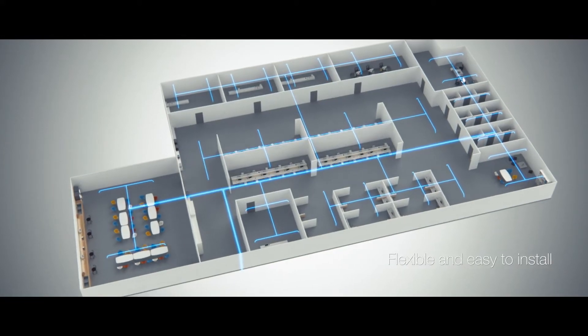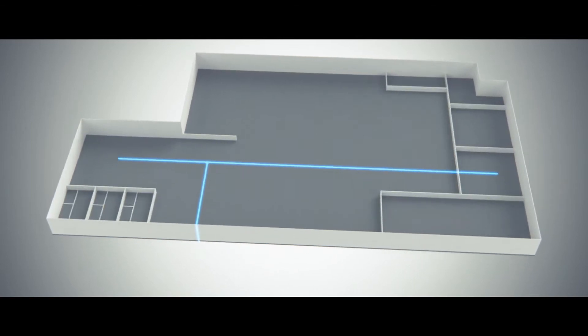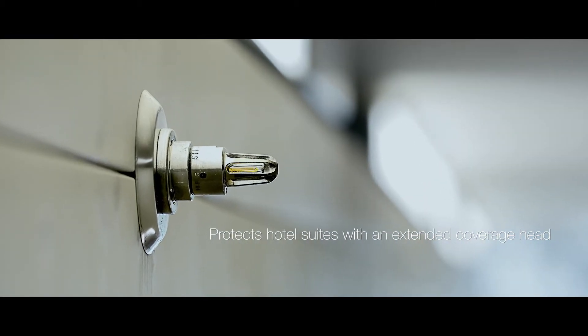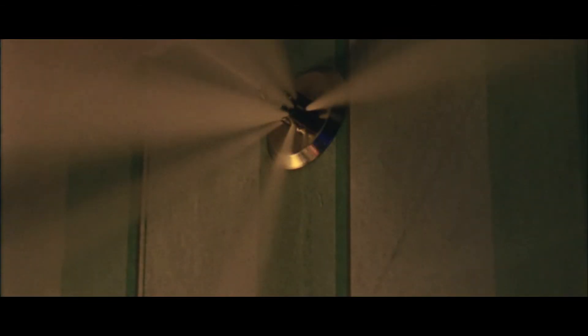In office floors, the flexibility and ease to install make high-fog the perfect solution for adapting to challenging and evolving office layouts. In a hotel room, the high-fog sidewall nozzle has an extended coverage and is able to protect also the largest suites.